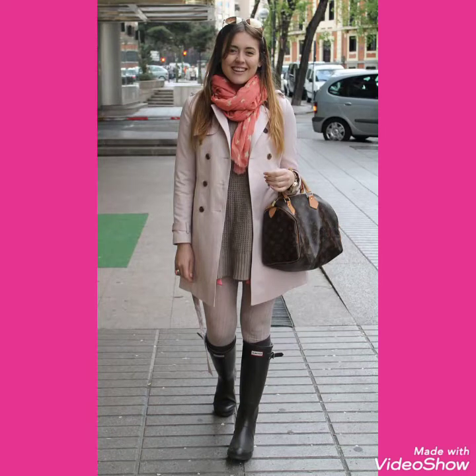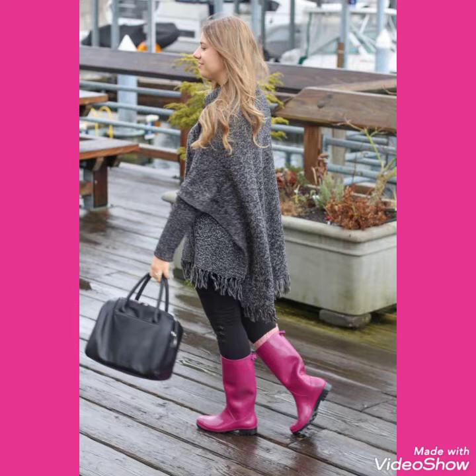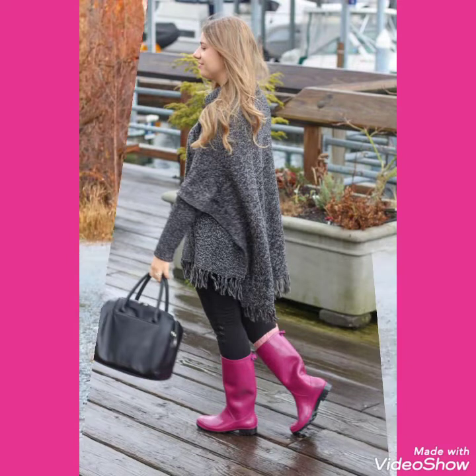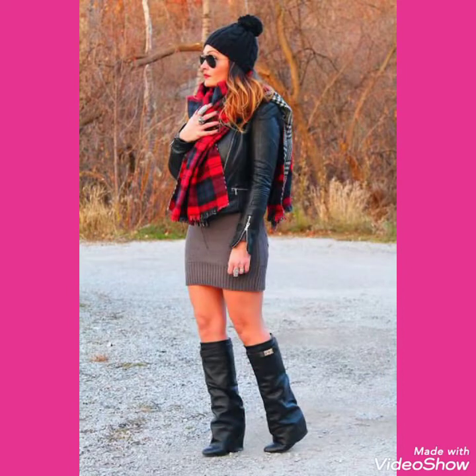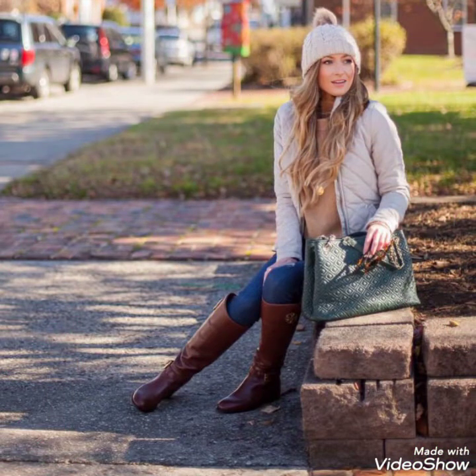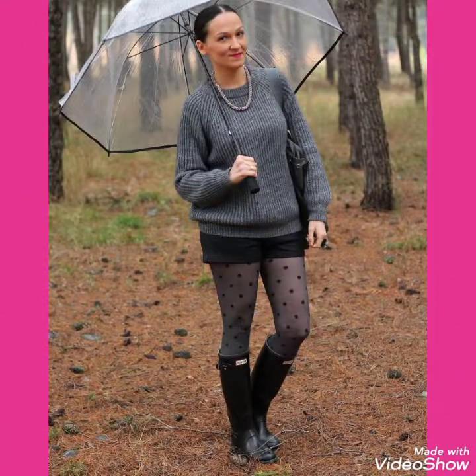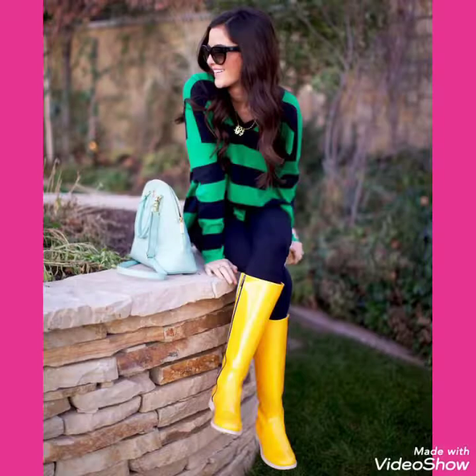Hello friends, I hope you are fine and doing well. Today I will talk about the most stylish and extraordinary collections of Jimmy Choo outfits and shiny rubber leather rainy shoes and outfit design ideas for women and girls of 2021.